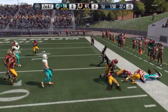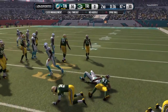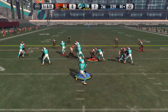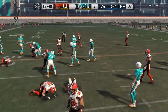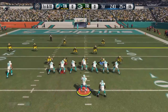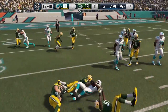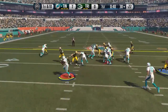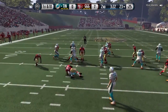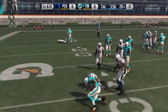He will break tackles on his own, not as often as say Marshawn Lynch, but definitely solid enough. The best way to use him would be the same way you'd use that 99 Marshawn Lynch — running up the middle and playing safe. He's definitely not fast, and that's the one thing that holds him back. So don't expect him to break many 50 or 60 yard runs.